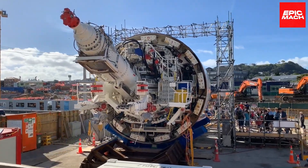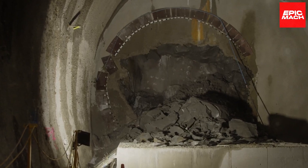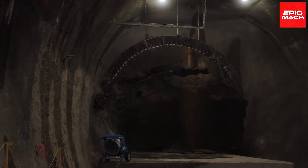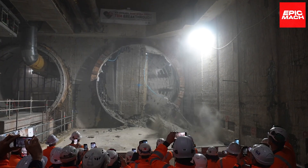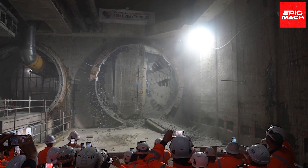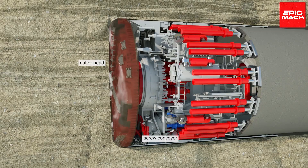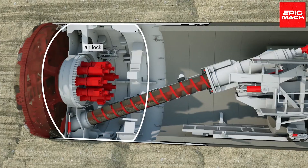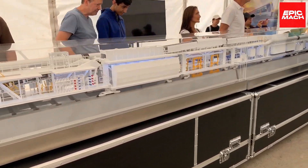Dame Winnicouper doesn't just sit there looking pretty. She's got a knack for tearing through rocks and dirt with her mighty cutting head, making way for a brand new tunnel. Like a master builder, she assembles concrete segments as she goes. This unstoppable machine can inch forward up to 32 meters each day. She's currently on a mission to tunnel through Auckland, New Zealand's city centre, making public transportation smoother than ever.